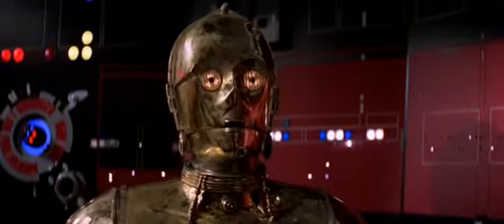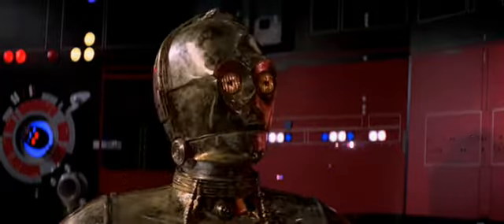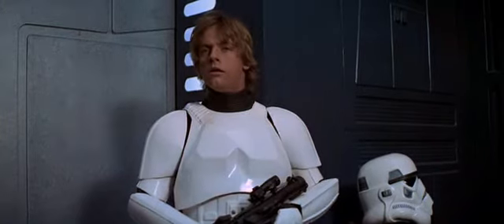He says he's found the main controls to the power beam that's holding the ship here. He'll try to make the precise location appear on the monitor. The tractor beam is coupled to the main reactor in seven locations. A power loss at one of the terminals will allow the ship to leave.